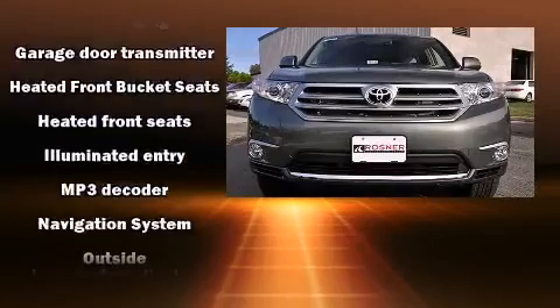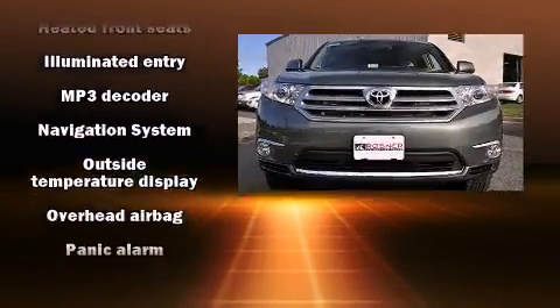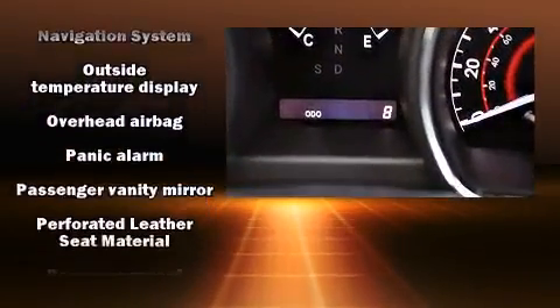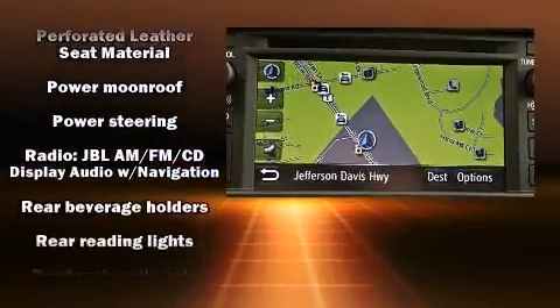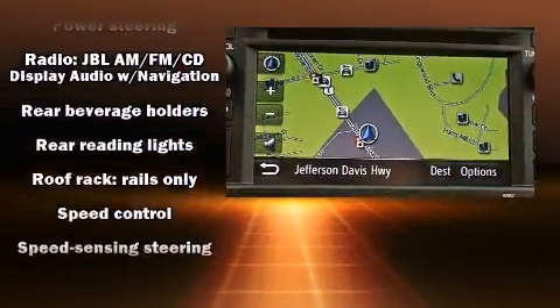Toyota also prioritized safety and security by including dual front impact airbags, head curtain airbags, traction control, anti-whiplash front head restraints, a security system, and four-wheel disc brakes with ABS.